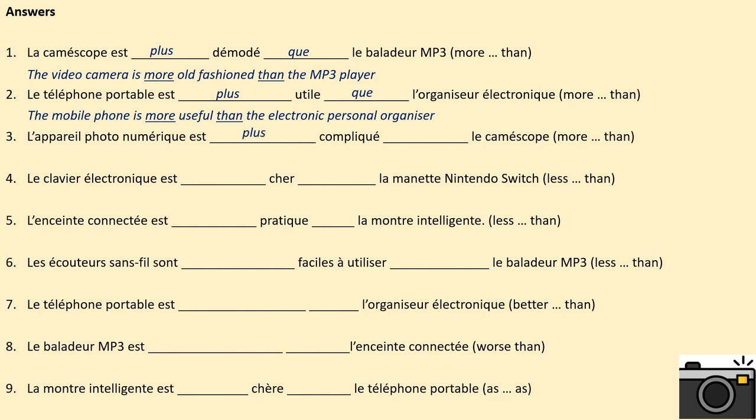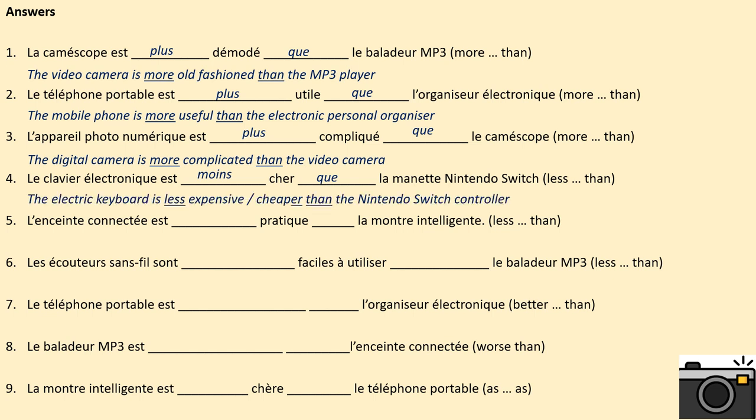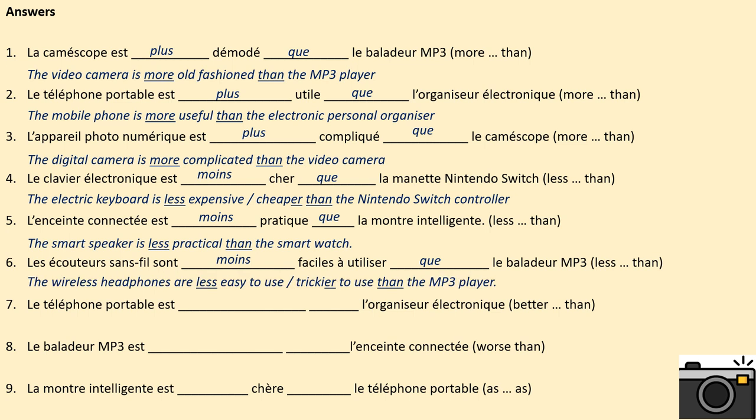3. L'appareil photo numérique est plus compliqué que le caméscope. The digital camera is more complicated than the video camera. 4. Le clavier électronique est moins cher que la manette Nintendo Switch. The electric keyboard is less expensive, or cheaper, than the Nintendo Switch controller. 5. L'enceinte connectée est moins pratique que la montre intelligente. The smart speaker is less practical than the smart watch. 6. Les écouteurs sans fil sont moins faciles à utiliser que le baladeur mp3. The wireless headphones are less easy to use, or trickier to use, than the mp3 player.